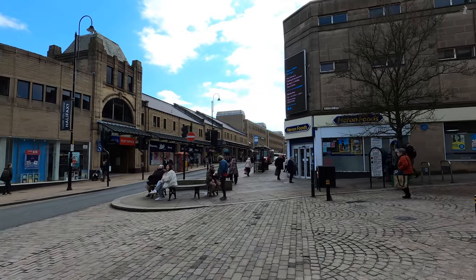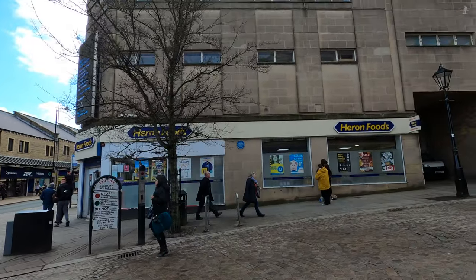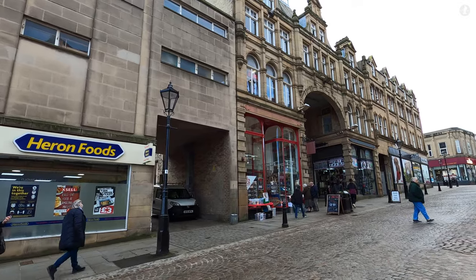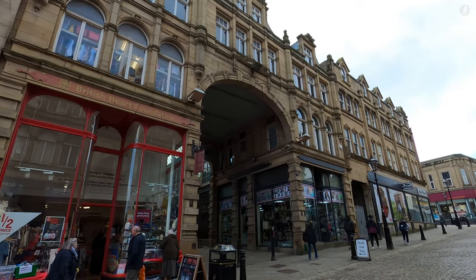We now find ourselves crossing over Market Street, which runs through the heart of Halifax, and which is also home to one of the town's most famous markets of all, the historic Borough Market. Markets have been held in Halifax for centuries, originally held on the town streets around this point.